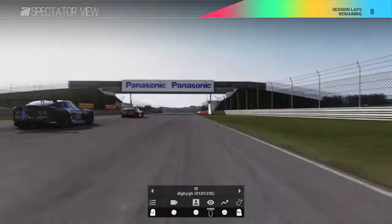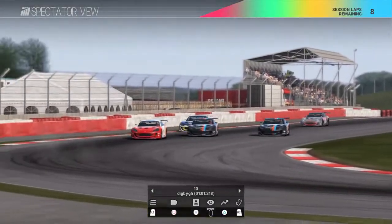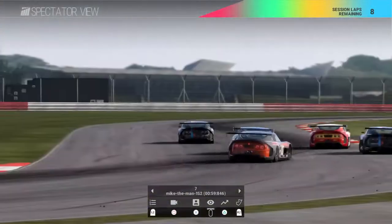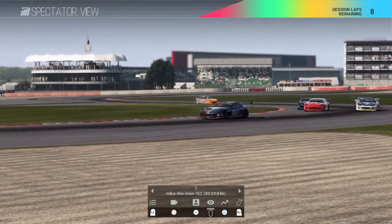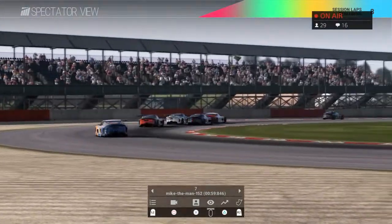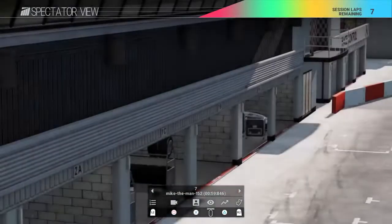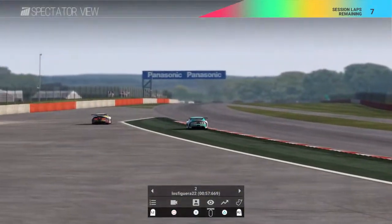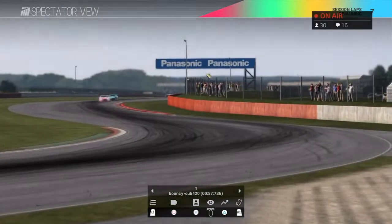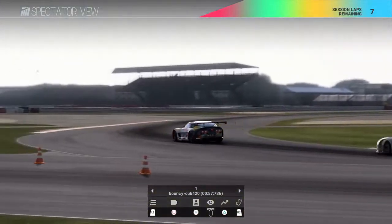Digby in 10th trying to sweep around the outside — hard on the brakes. There's Pops, Collect and Mike the Man in a real battle — these guys race daily together so there should be some comfort between them, but obviously not! Looking up front: Bouncy's gone a little wide — has Figura got a run on him? No, still a gap of perhaps three hundredths. Bouncy doing a grand job with lots of messages coming in from the community.